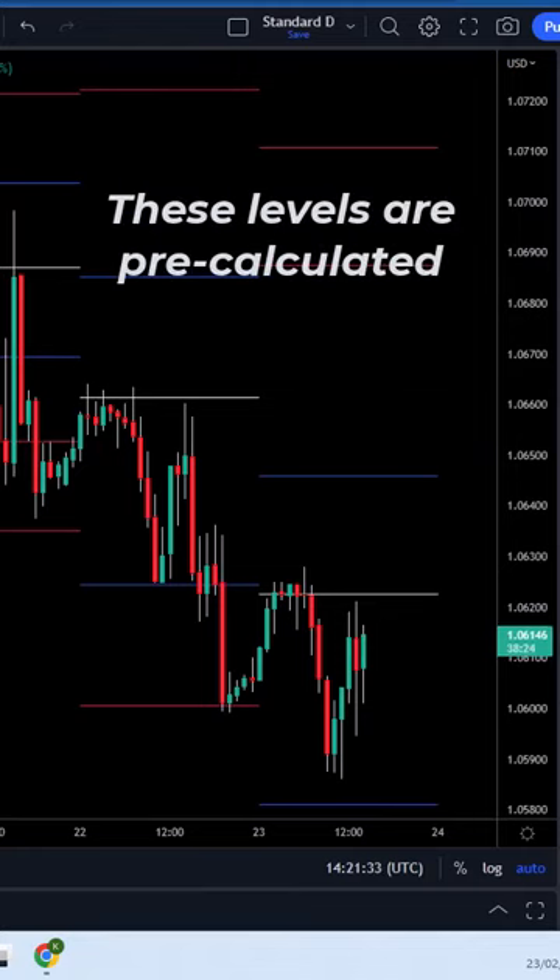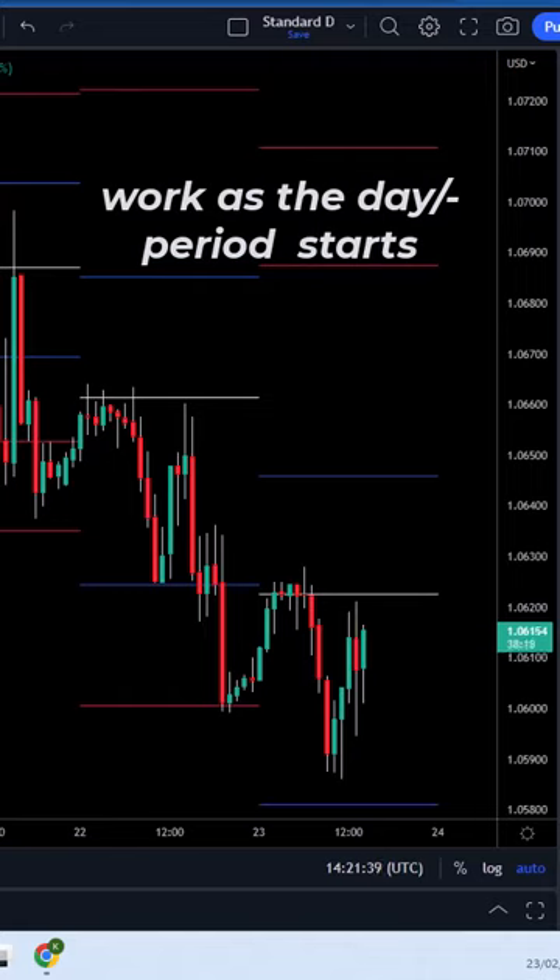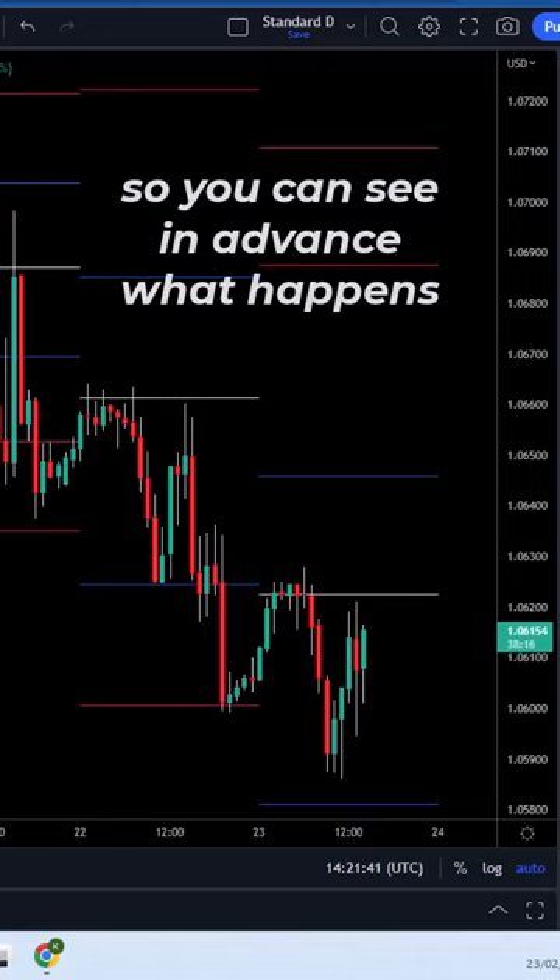Welcome to Pivot Points. These are levels that are pre-calculated and work as the day starts, so you can see in advance what happens.